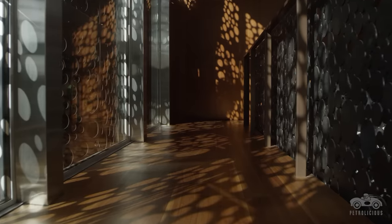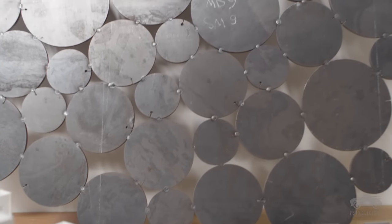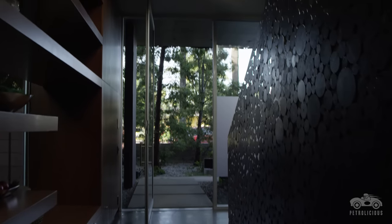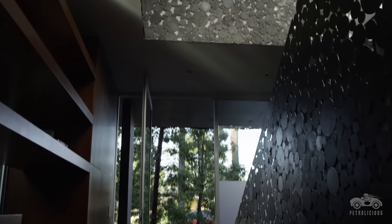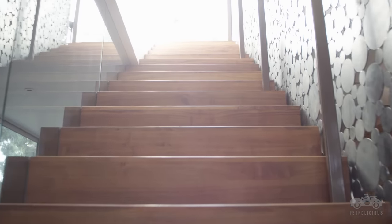One of the cool elements of that house where form and function come together is we had all these circles that were cut out of these metal panels. The functional question was how are we going to use them. So in the staircase we ended up welding them all together to create the handrail, and that handrail creates a protective barrier from falling down but it's also this beautiful sculptural thing.